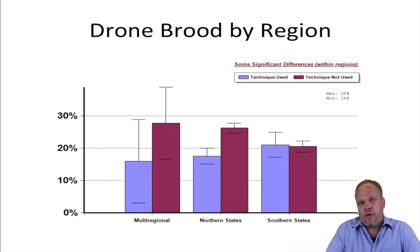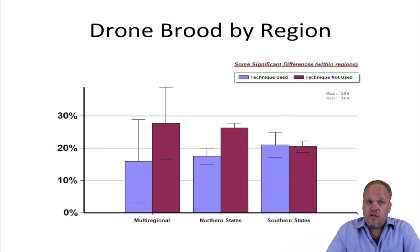If we look at drone brood removal by region, people who were in the northern states lost fewer colonies if they used drone brood removal than those in northern states who didn't. This difference was not apparent in southern states, which is an interesting finding but a pretty clear and stark one.